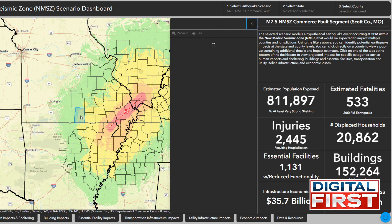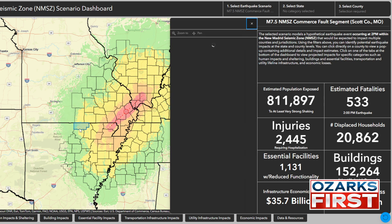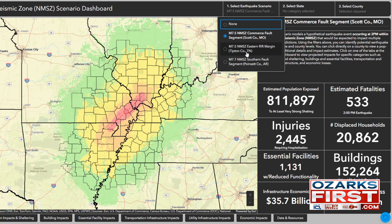You can click on Howell County and see it anticipates 911 buildings could potentially be damaged there. Once again, this is the far west side of the impacts. You can also look at Fulton County, Arkansas — it estimates 248 buildings potentially damaged if an earthquake were to strike in Scott County, Missouri.